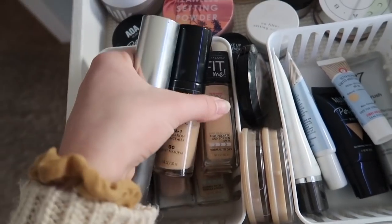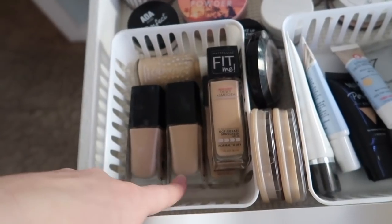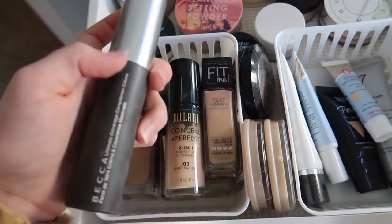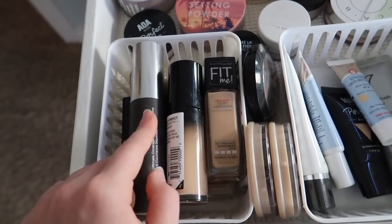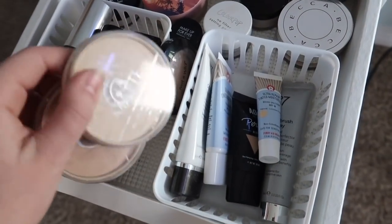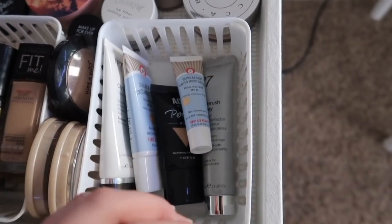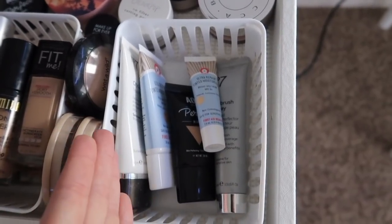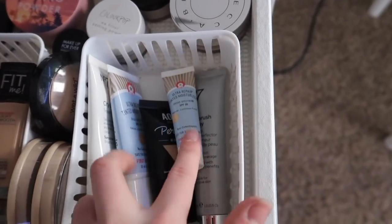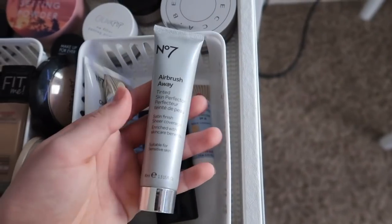Right here is one container of foundations: two Fit Me ones — the Dewy and Smooth and the Matte and Poreless — the ColourPop one, two Wet n Wild Photofocus ones, the Milani Conceal Imperfect, and the old packaging of the Becca Ultimate Coverage Compulsion Cream. There are also three pressed powders — Wet n Wild and two Rimmel Stay Matte — plus lighter coverage BB cream type tinted moisturizers: Number 7, two First Aid Beauty tinted moisturizers, and one from Shop Miss A.